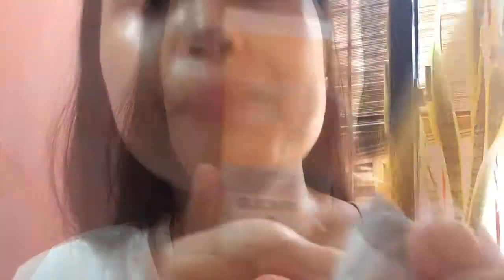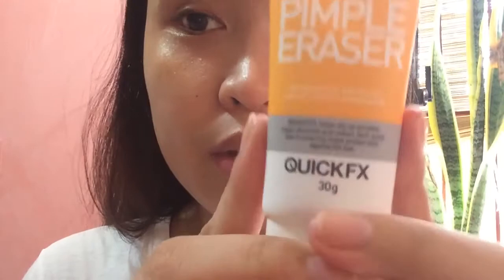Ito yung last na ina-apply ko sa mukha ko. Sa mga tulad nito — tulad ng pawala na siyang pimples — ito yung nilalagay ko. Or yung parang may pimple na bago pa lang, mag-apply na rin kayo. Pimple eraser. Quick effects din siya. Benefits: helps dry up pimples, help diminish and reduce dark spots, help protect skin against the sun — pwede rin siyang parang sunblock.